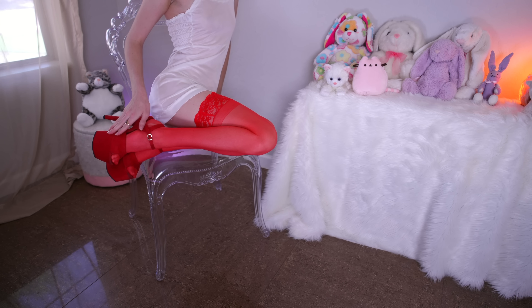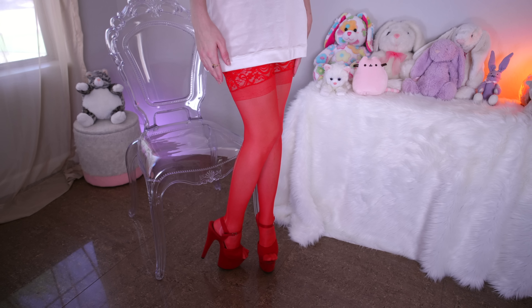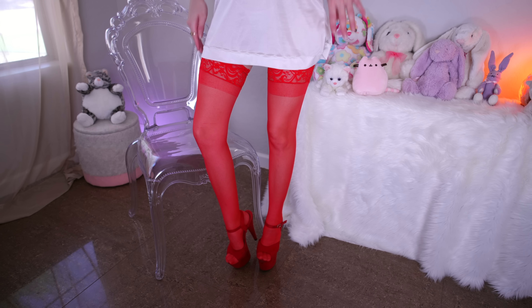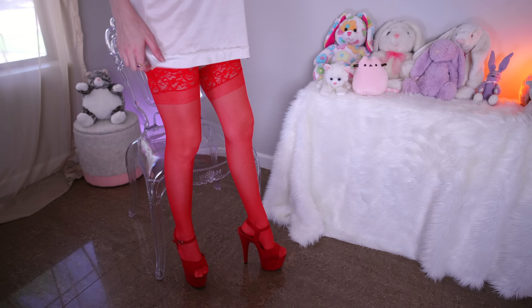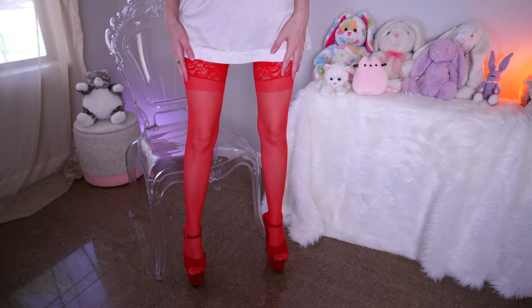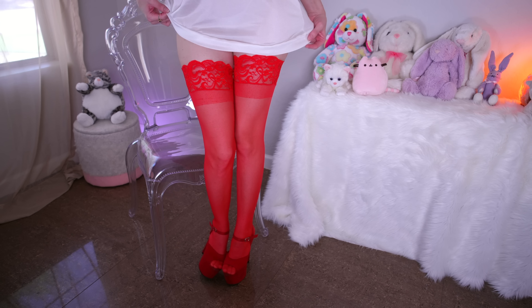It makes for a really unique pair of heels. It's such a nice pairing, the red with the red. I actually really like it. It's an open toe of course so you can see the stockings on my toes. It's a nice bright hot red pair.